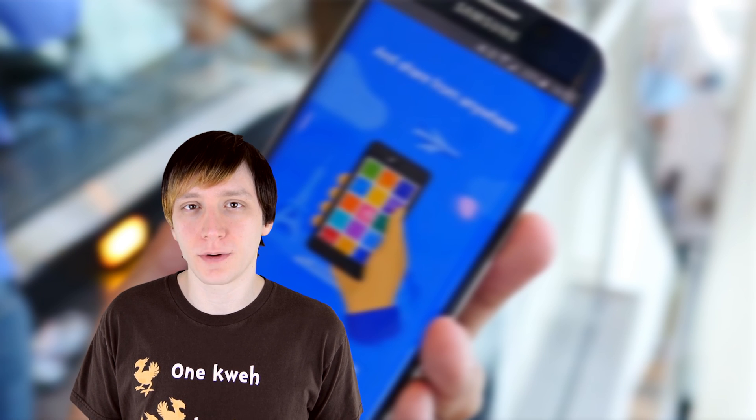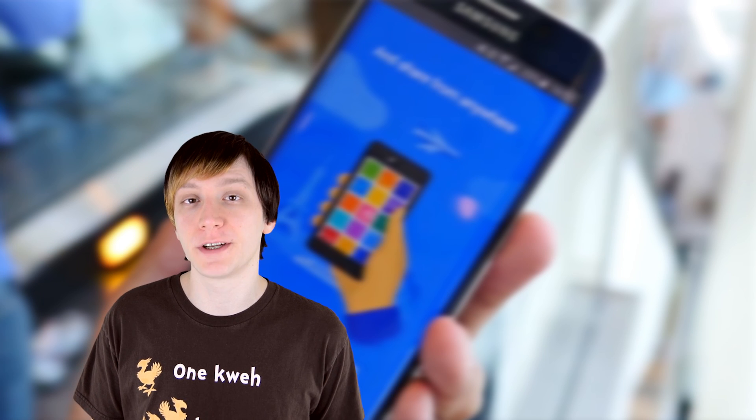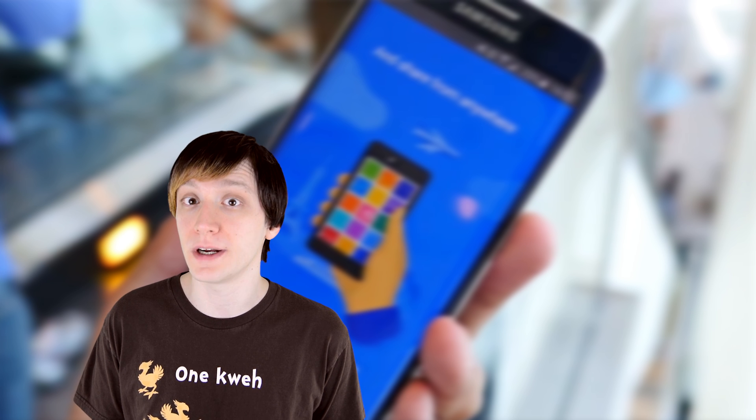Hello again, ladies and gentlemen, I'm Joe Handy, the Android Authority App Guy. We're nearing the end of December, which means it's time to round up the best Android apps of 2015.